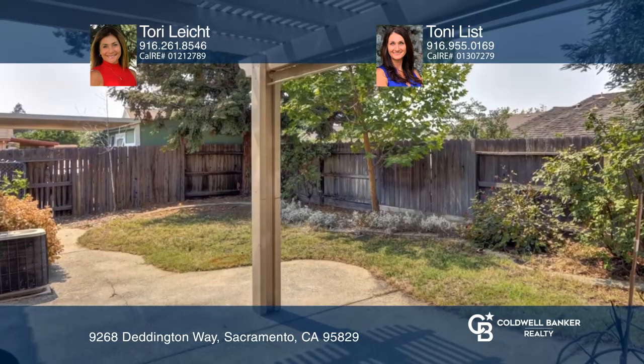The master bedroom is complete with mirrored closet doors and a bath with granite countertops, dual sinks, and a shower over the tub.